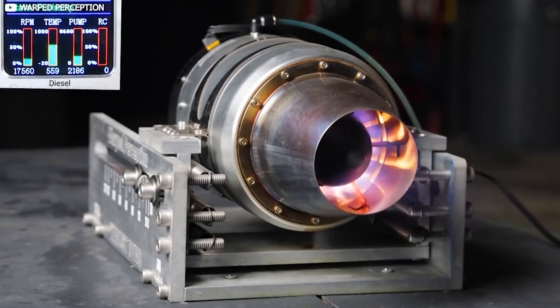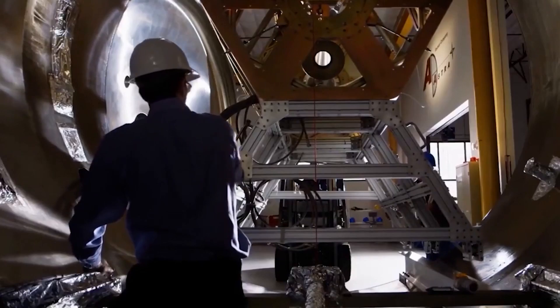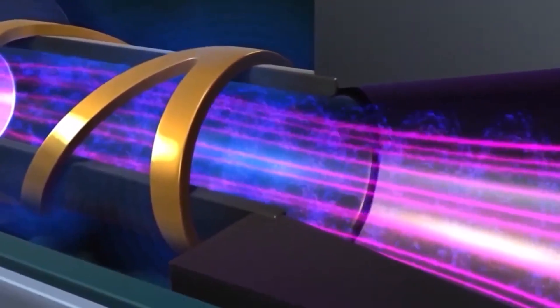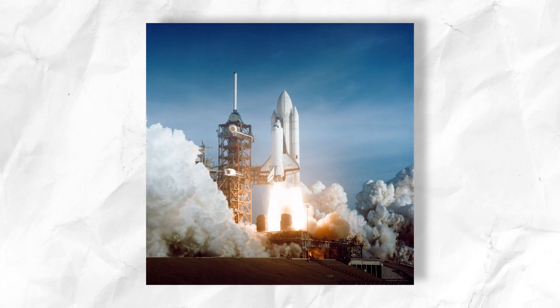When this plasma gets expelled at high velocities, a reaction force called thrust gets created in the opposite direction. This thrust is what is supposed to be used to propel an aircraft or even a spacecraft, providing the necessary propulsion for flight.